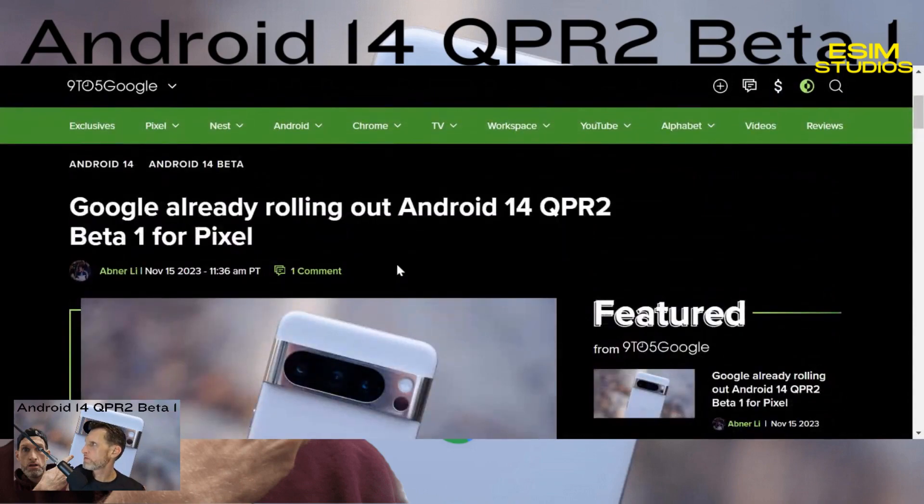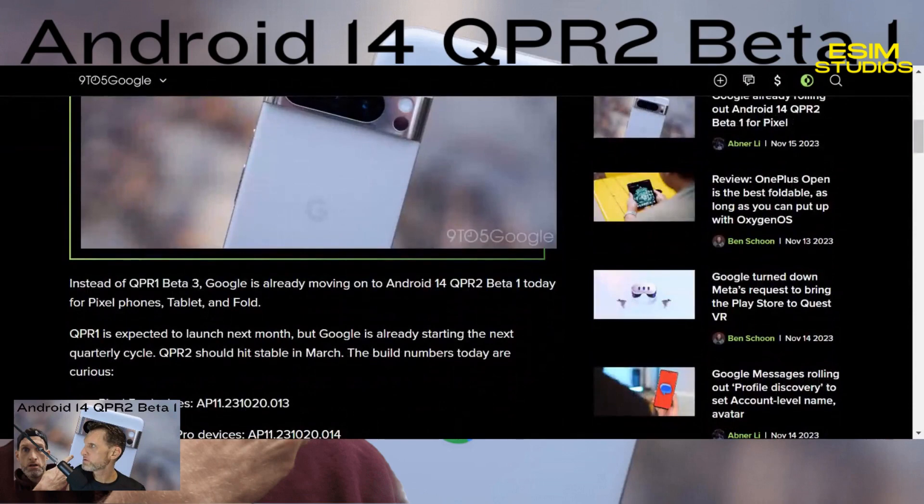Google is rolling out Android 14 QPR2 Beta 1 for Pixel devices. We were on QPR1 Beta 2 and were expecting QPR1 Beta 3 this month, but apparently Google said forget it and moved straight on to QPR2 Beta 1. QPR stands for Quarterly Platform Release — QPR1 was the last one, this is number two, so they're moving right along.